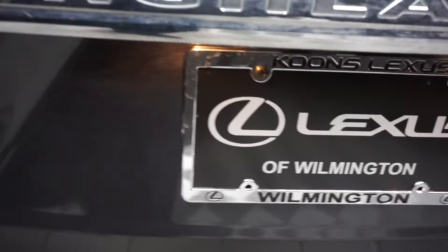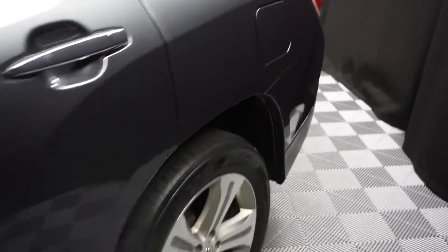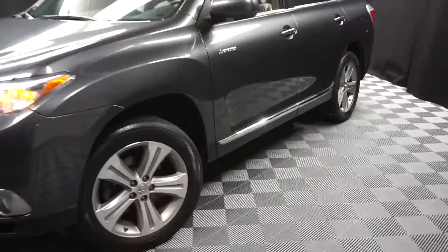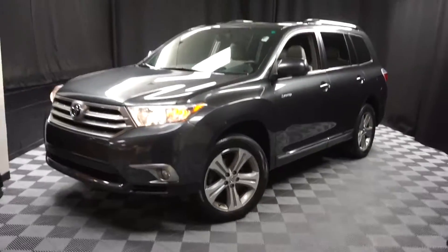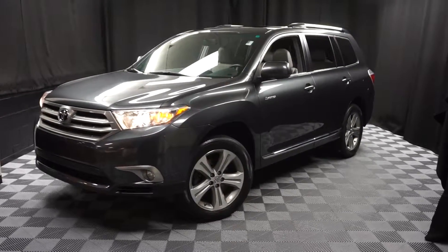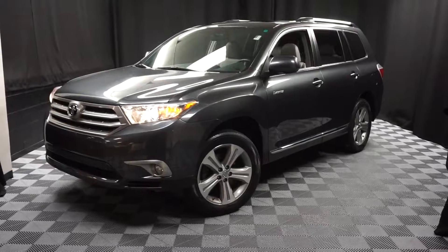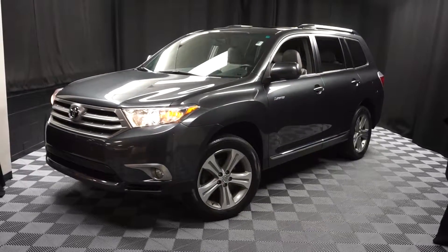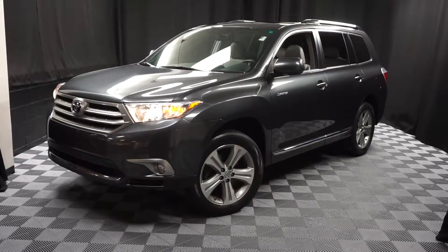And it's right here at Lexus of Wilmington. If you're looking for more information on this 2012 Toyota Highlander, or any of the other most 100 vehicles, got our pre-owned inventory, and our 90,000 square foot pre-owned showroom. When you come here to Lexus of Wilmington, you do your car shopping indoors to avoid the elements of the weather. Stay warm, stay cool, stay dry when you car shop inside at Lexus of Wilmington.